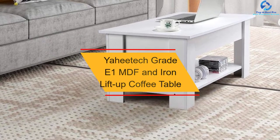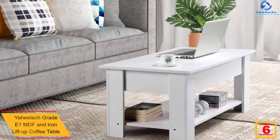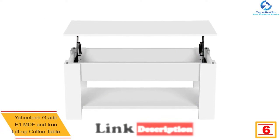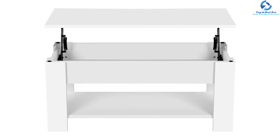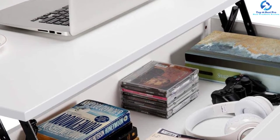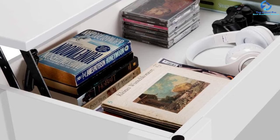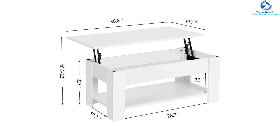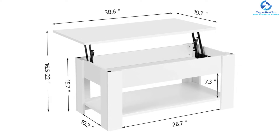At number six, we have the Yahitech Grade E1 MDF and iron lift-up coffee table. One thing we like about this table is its classy look. It features a heavy-duty solid structure with a hidden high-capacity storage space supporting up to 44.1 pounds. It's a versatile table usable in office, kitchen, living room, dining room, and parlors, and comes in white to complement most decor. Made with an iron hinge and 0.6-inch Grade E1 MDF board, its lower shelf and hidden compartment help save space and keep things organized.